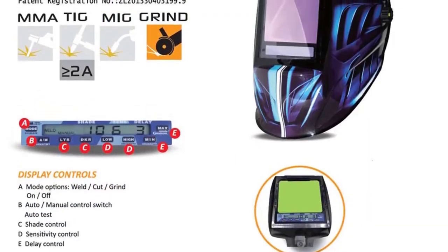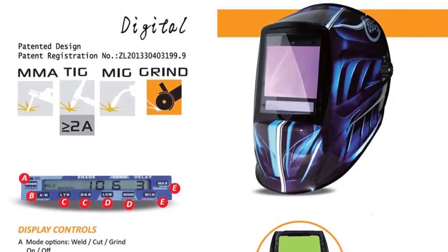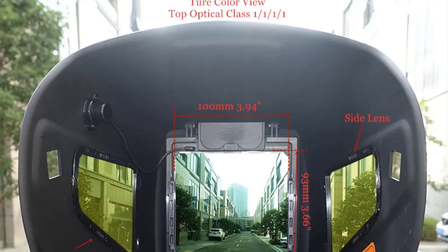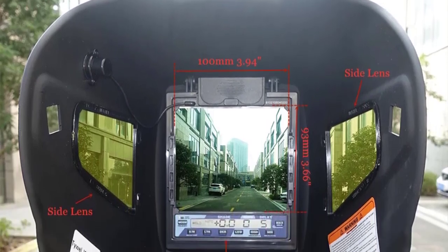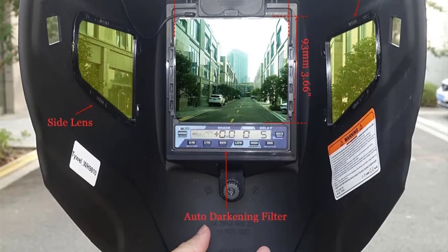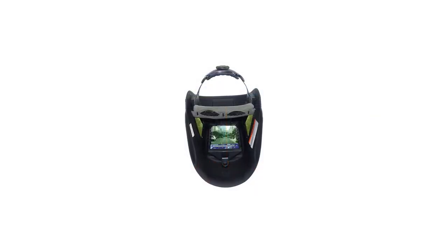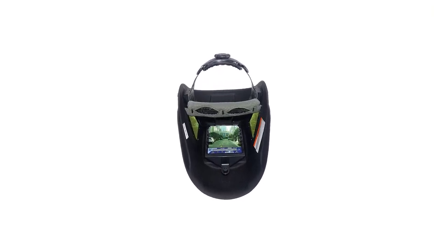One of the standout features of this welding helmet is its lightweight and ergonomic design. The nylon material used is not only durable but also comfortable to wear for extended periods. The three-view area, with a major view area of 100x93mm (3.94x3.66 inches), provides a wide and clear field of vision, reducing the need for constant adjustments. The sensitive control and delay control settings allow customization of the helmet's performance according to personal preferences.